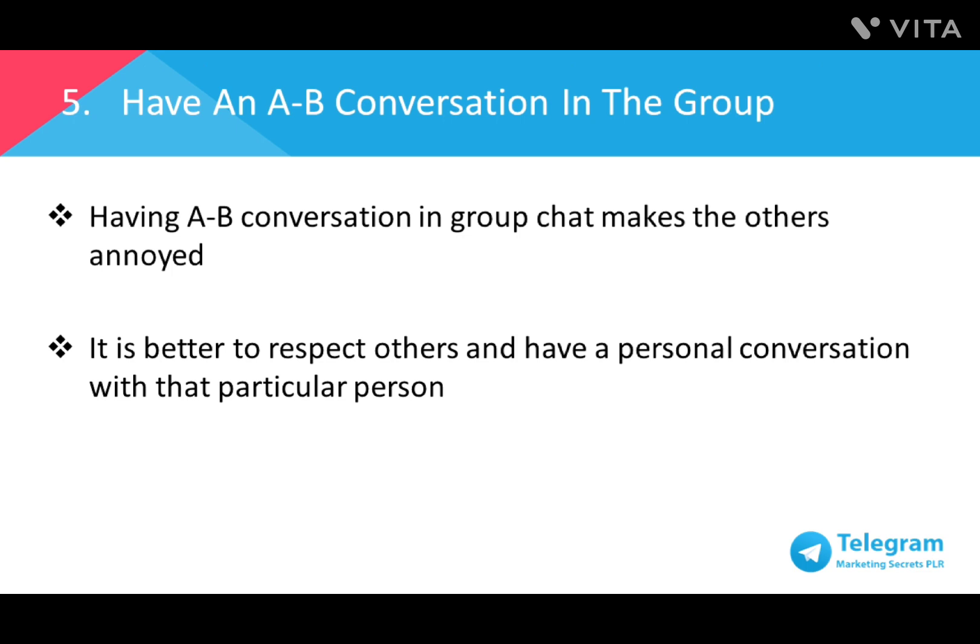Number five: having an A-to-B conversation in the group. As chat groups are shared amongst all members, everyone would appreciate if the topics or conversations are relevant to the entire group. What this means is a conversation that happens between only two or three people about something that's related only to them — it's advised for them to take it to another chat or meet up in person. People will tend to be annoyed if individuals start spamming the group with unrelated messages, and this would encourage people and your customers to exit the group.